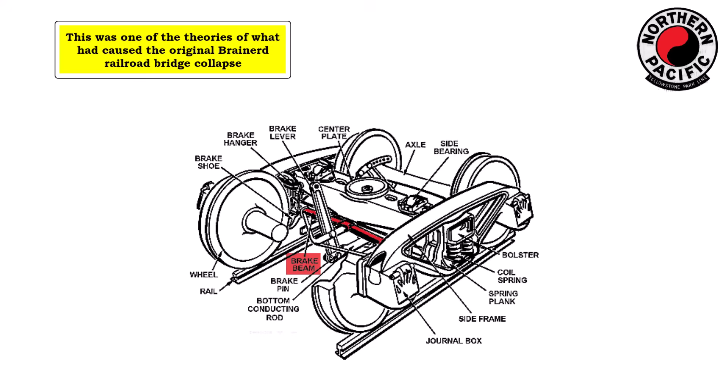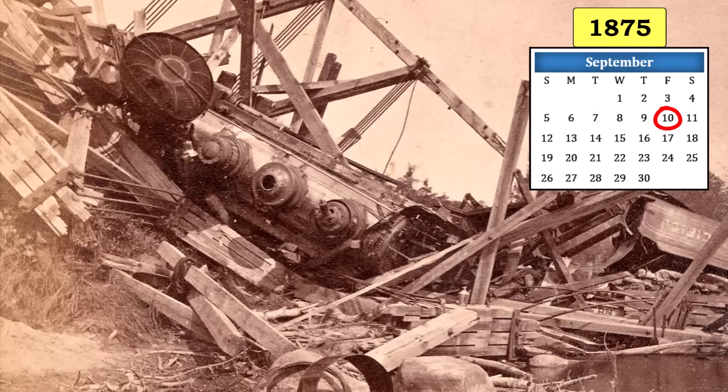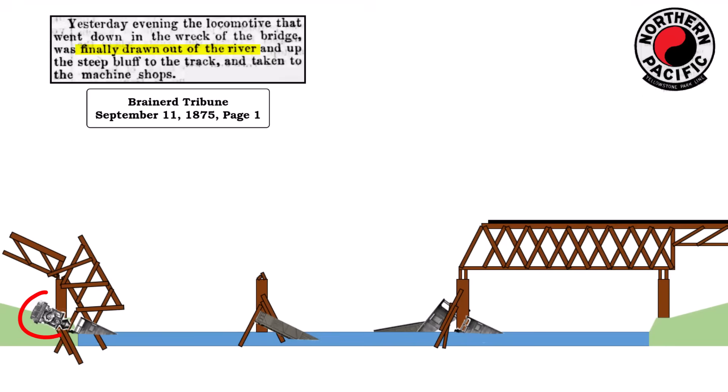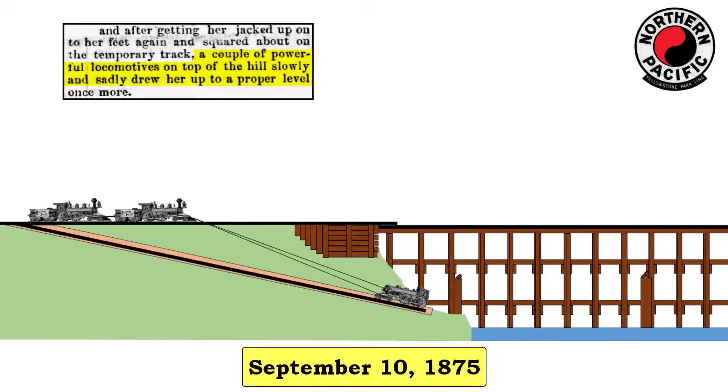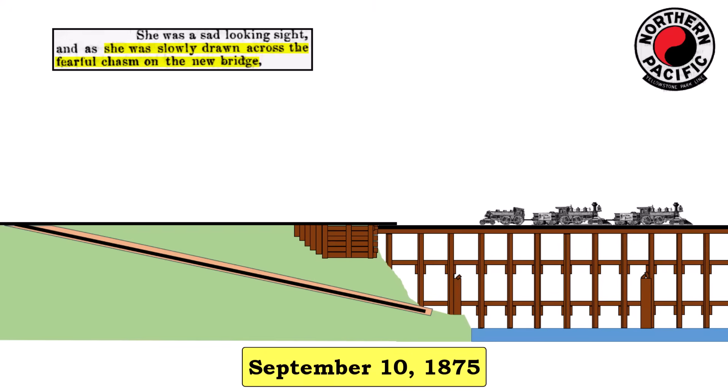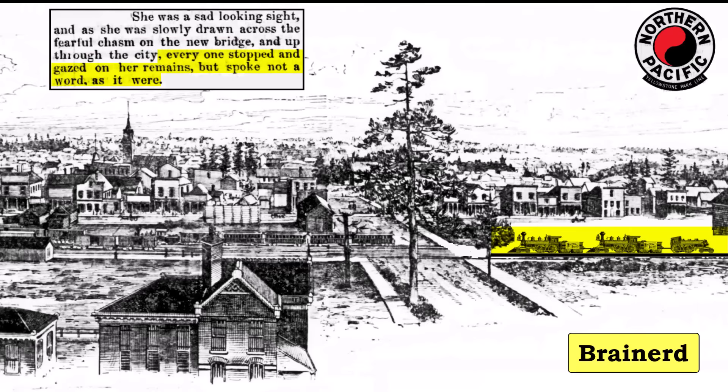Ironically, this was what the company had suspected as the cause of the first bridge collapse. A few weeks later, the railroad completed a salvage operation on the locomotive that had fallen into the river during the bridge collapse. The locomotive had sat along the western bank of the Mississippi River since July 27th, about a month and a half. The bank on the west side of the river had been graded, and a track was laid down to the rusty and battered monster. A couple of powerful locomotives on top of the hill slowly drew her up to a proper level again. She was a sad looking sight as she was slowly drawn across the temporary railroad bridge. The damaged engine was pulled through Brainerd, where everyone stopped and gazed at her remains, not speaking a word.